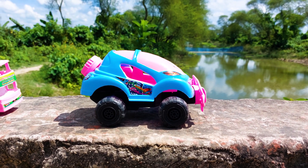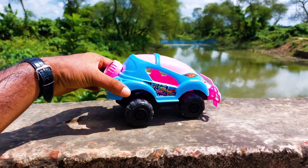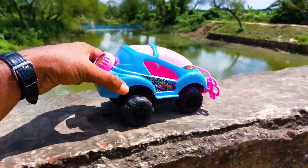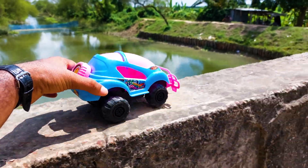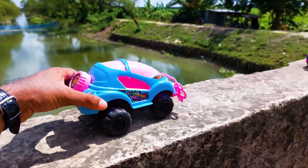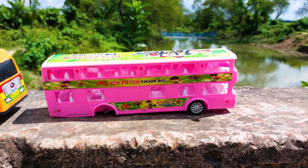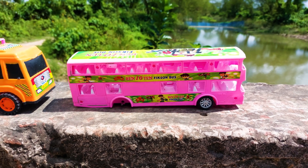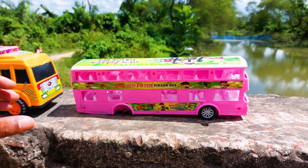Next one is the 3D runner car, so I'll try this 3D runner car. Okay, I'll park it here. Next one is the famous fix-on bus — this is a double-decker bus, so I'll try this one.